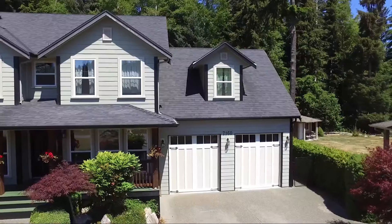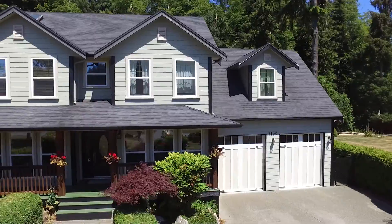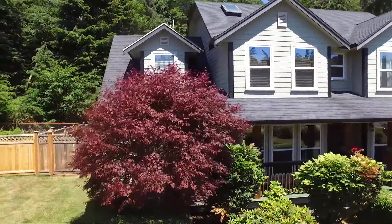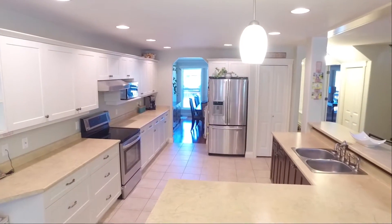Great curb appeal and attractively landscaped, 7160 Francis Road gives you over 3200 square feet of upscale living on two levels.